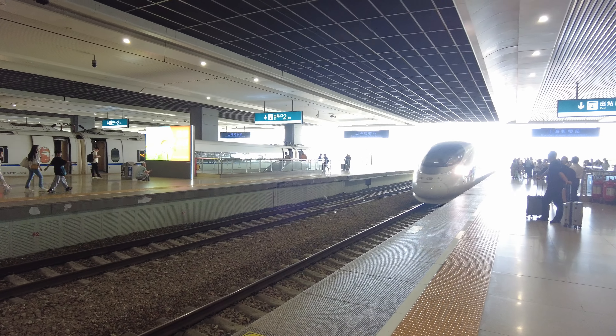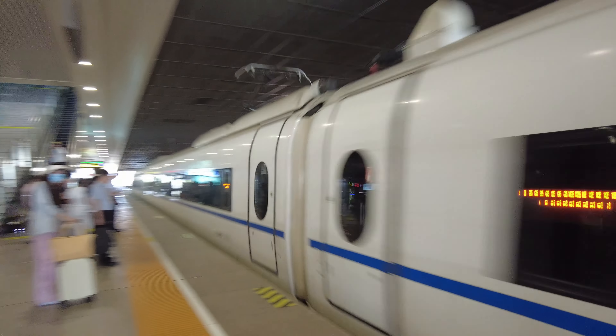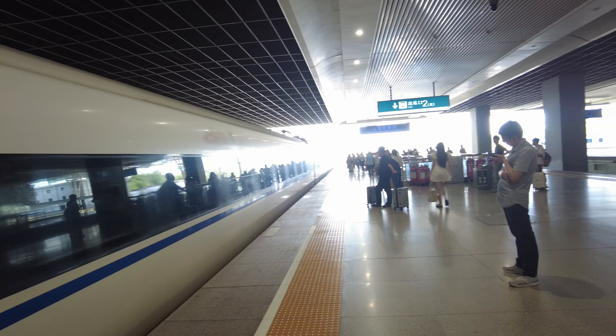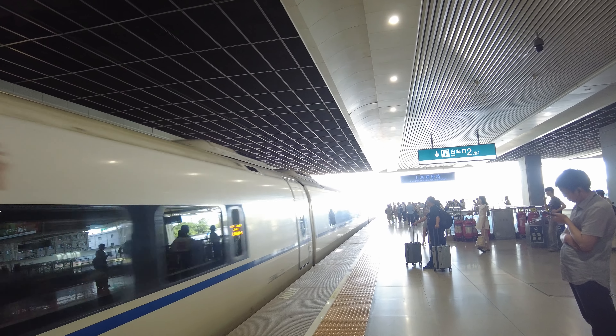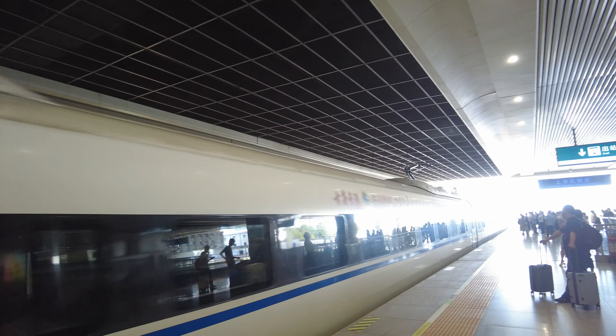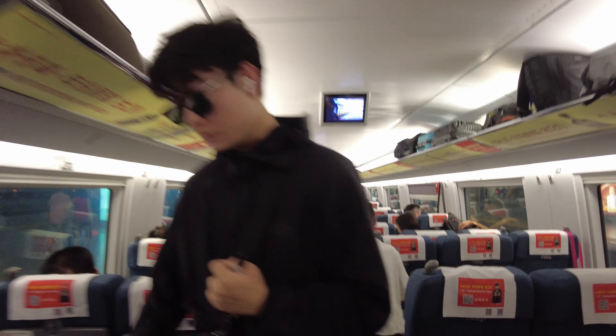Our train has arrived! The way they organized everything is very good — they let you in just 10 to 15 minutes before the train arrives. This one is G115. Let's go to Hangzhou! This is how it looks inside; I need to find my seat.